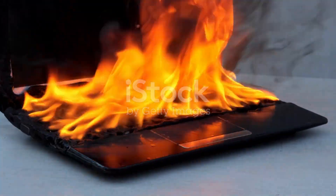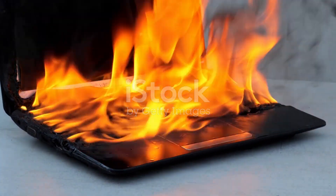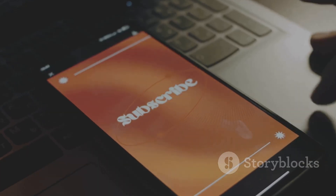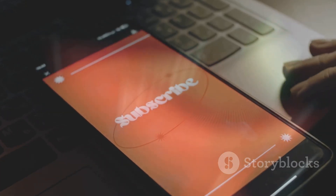Kill screens remind us of the importance of managing heat in our devices. Have you experienced a high temperature shutdown? Share your story in the comments and don't forget to subscribe for more tech tips.